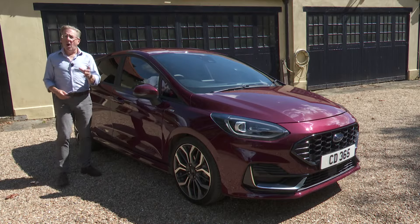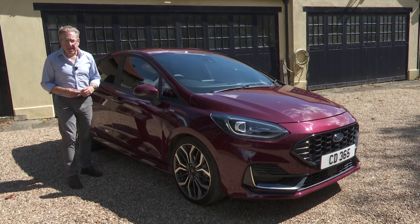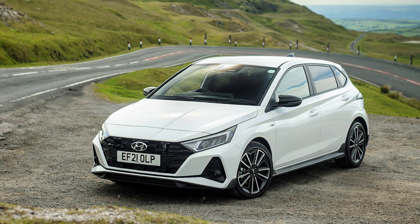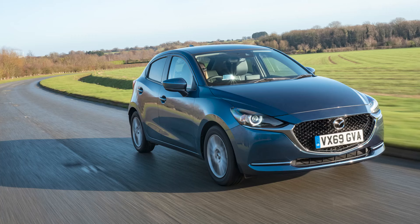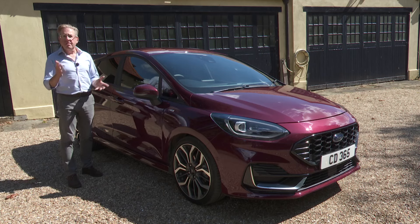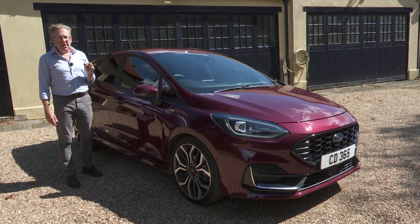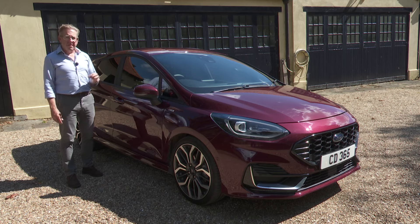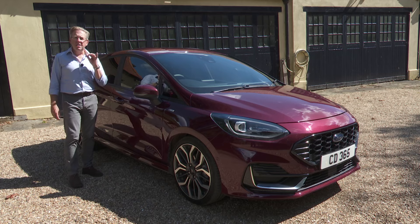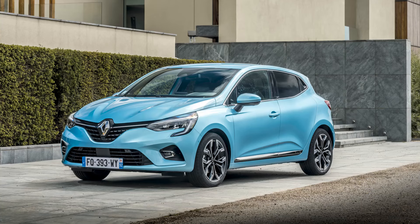Even if you do buy in wholeheartedly to the concept of mild hybrid engineering, you can have it for less elsewhere — over £1,000 less in a Kia Rio, around £2,500 less in a Hyundai i20, around £3,500 less in a Mazda 2 and around £6,000 less in a Suzuki Swift. And for the cost of a mild hybrid Fiesta, you could get considerably more efficient full hybrid engine technology in a Toyota Yaris or Renault Clio E-Tech — with that, unlike with a mild hybrid system, the engine can run on battery power alone for short periods.